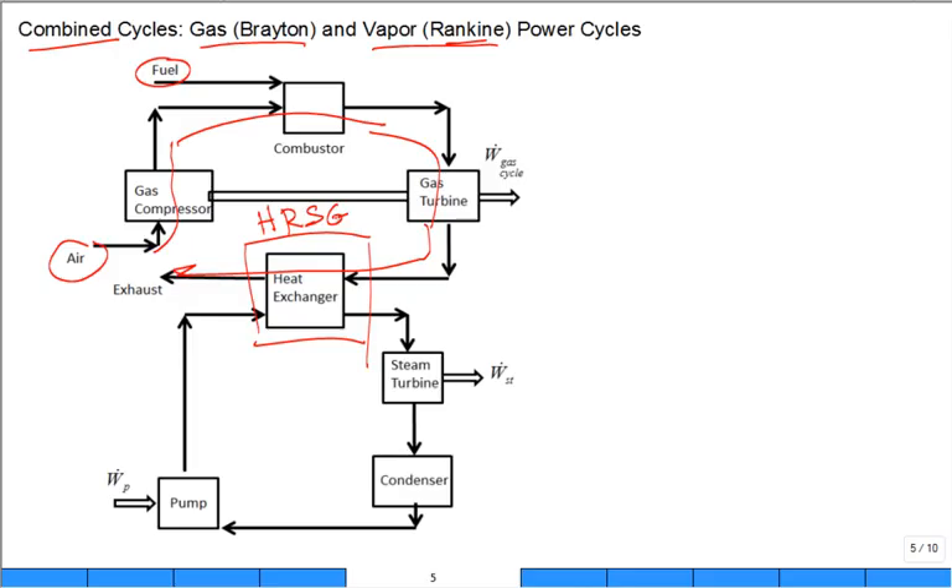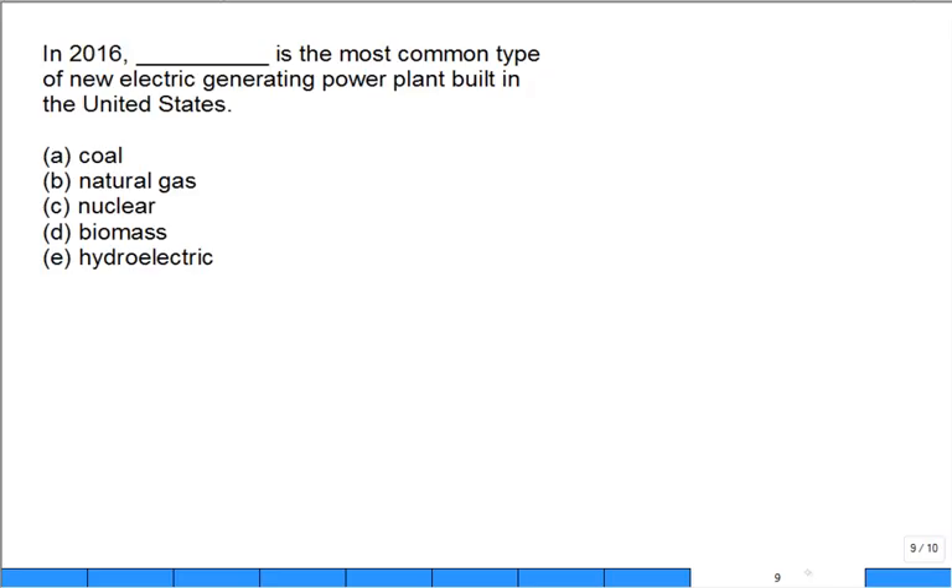Here's a multiple choice question: in 2016, which is the most common type of new electric generating power plant being built in the United States? Are we building more coal, more natural gas, more nuclear, more biomass, or more hydroelectric? The answer is natural gas.